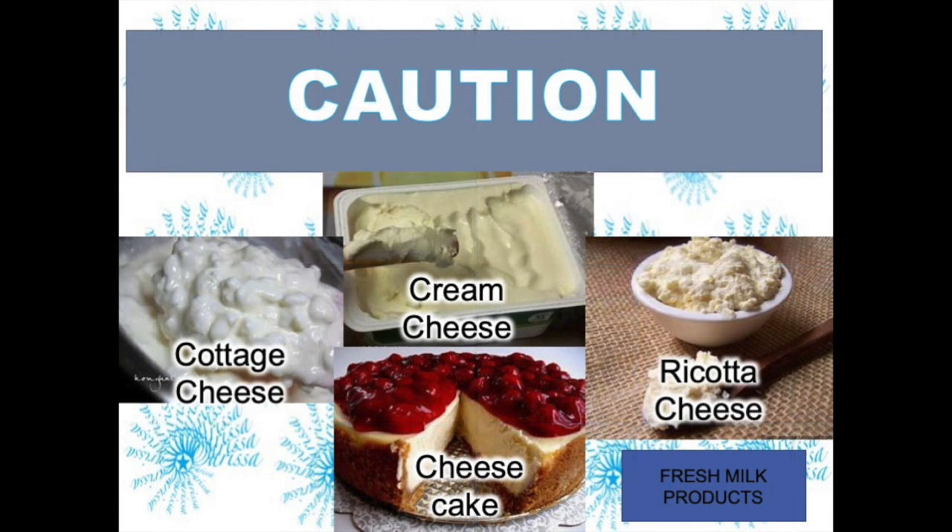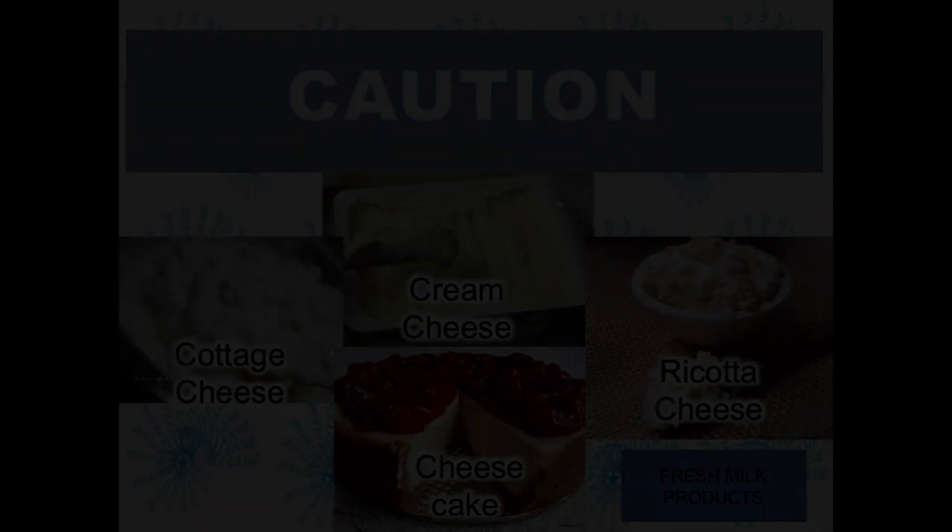As an aside, I will include these cautions. Especially those of you whose first language is not English, be very careful with any foods that have cheese in the name. Milk products that are not hard cheese do not contain tyramine. That means that cream cheese, cottage cheese, ricotta cheese, and cheesecake are not on the list. Including one of these is a wrong answer on a test question.